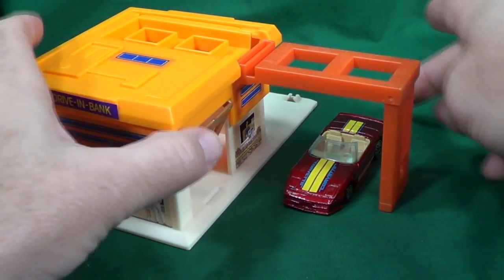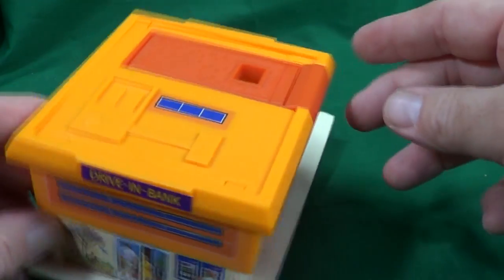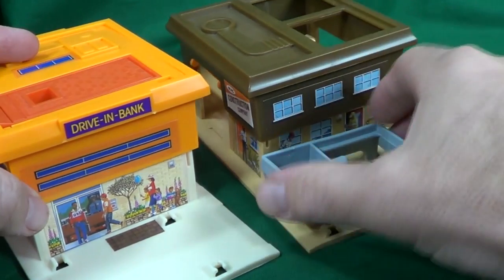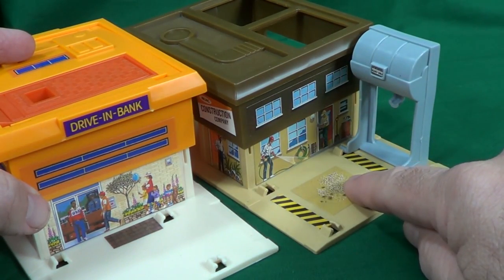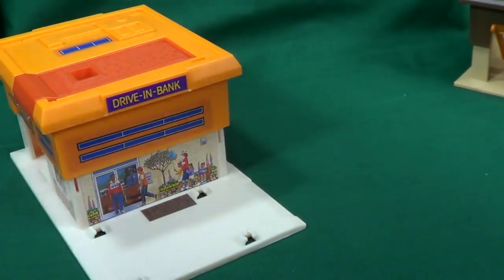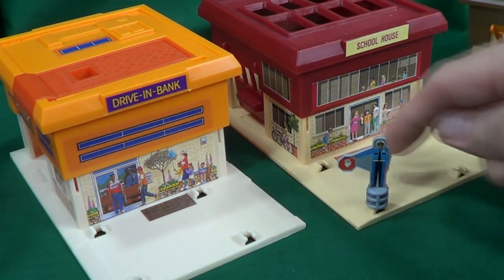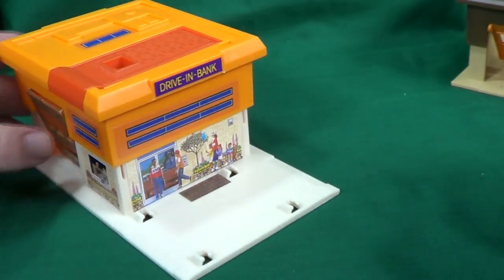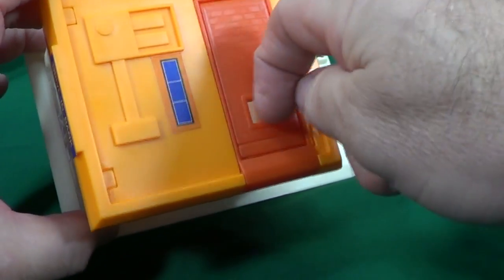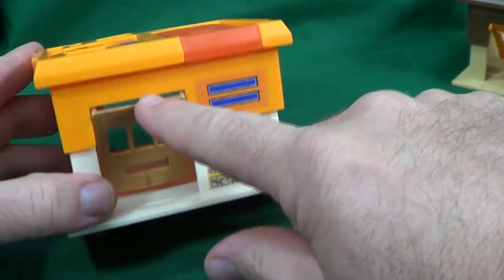This is the only Pop and Play play set so far that has this nice little opening feature that adds to the building. The other ones had features you added — like the construction company where your dump truck or cement truck would back up and you'd pretend to fill it with cement, or the police station had a little ramp to propel the car, or the schoolhouse had a little traffic cop to warn people the school bus had kids nearby. This one just has this neat little feature to open the drive-through. I kind of like that better actually because it makes it very unique. Fingers are a little big — if you're a kid you'd be able to pull it open easily.